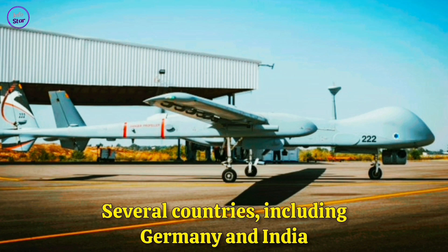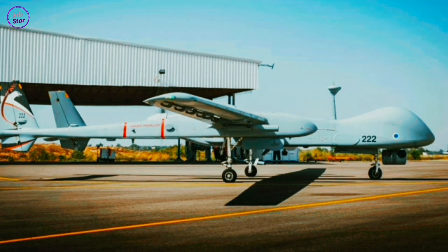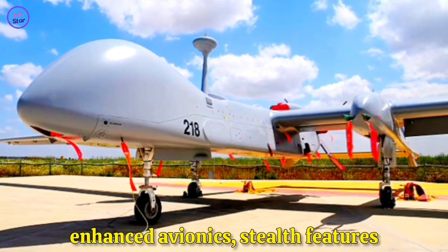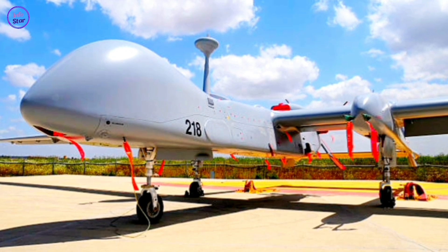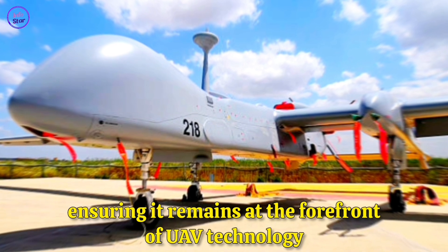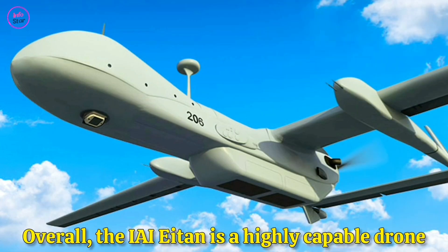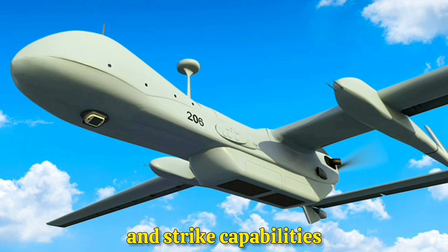Several countries, including Germany and India, have shown interest in the Heron TP for their own defense forces. Israel continues to upgrade the Aton with enhanced avionics, stealth features, sensors, and improved payload capacity, ensuring it remains at the forefront of UAV technology. Overall, the IAI Aton is a highly capable drone that significantly enhances Israel's aerial surveillance and strike capabilities.